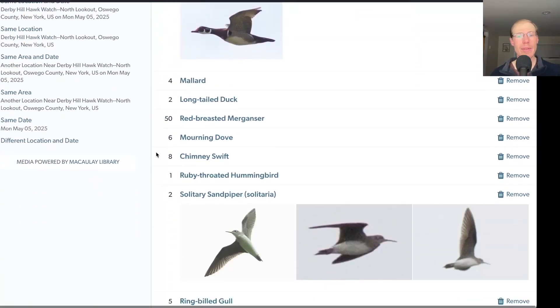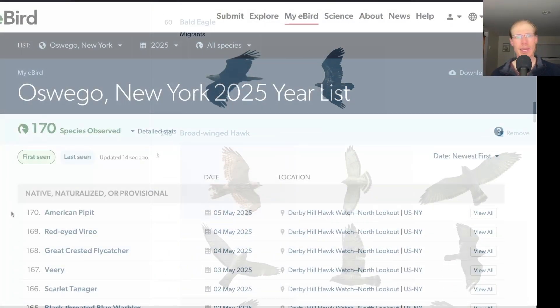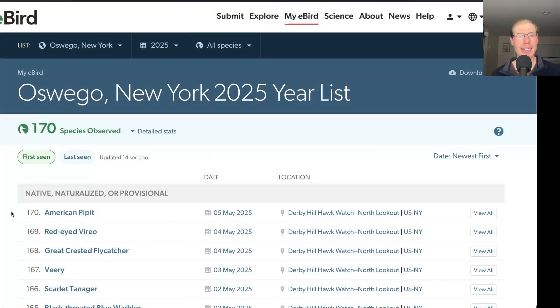Altogether today I had 78 species. We had one new species for the season today, which was American Pipit, bringing us to a total of 170 bird species for the season.